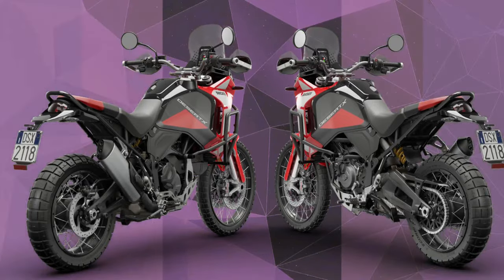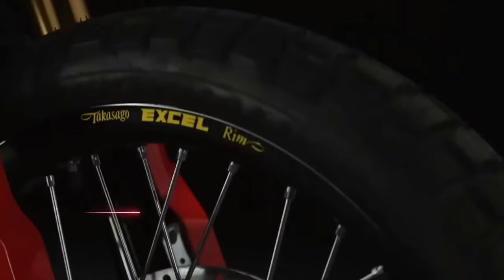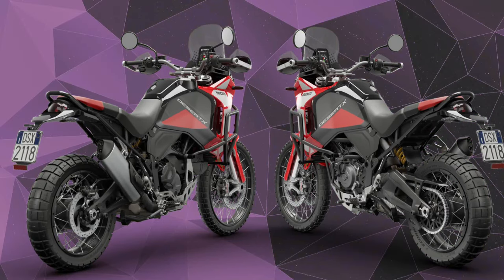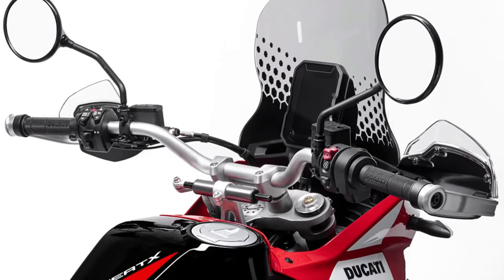As efficient and technologically advanced as every Ducati, the Desert X is robust, reliable, and functional — the ideal travel companion for your adventures. It includes all the essentials for off-road use.